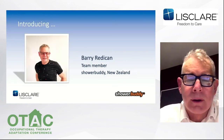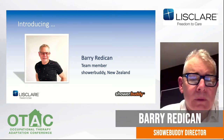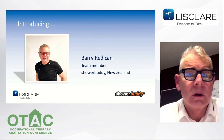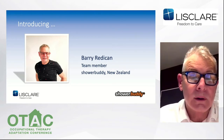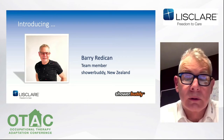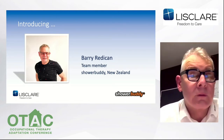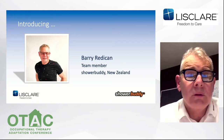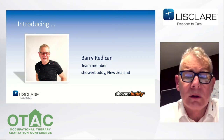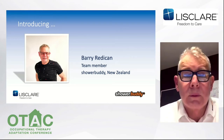Thank you Keith for that introduction and to Stuart for hosting tonight. I'm very happy to bring you Shower Buddy today, and I hope everyone's coping during these difficult times. It's exactly those difficult times that brings us together via a Zoom meeting. I was to have been travelling to you, but that's now for another time. However, we are excited to show you finally the Shower Buddy solutions to bathroom access for UK, Scotland and Ireland. It's only taken us 16 years to get here, but Shower Buddy has arrived and Lisclair has been chosen as our exclusive distributor because of their professional reputation.